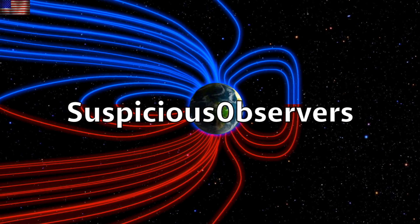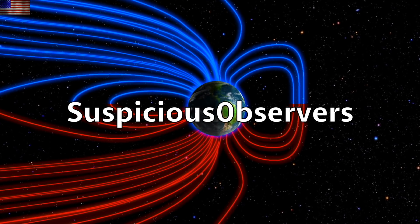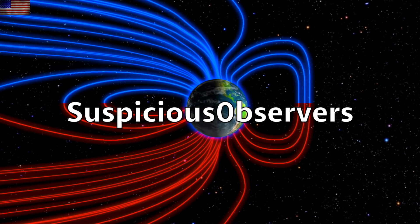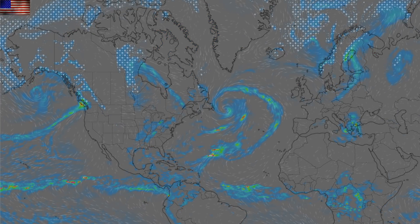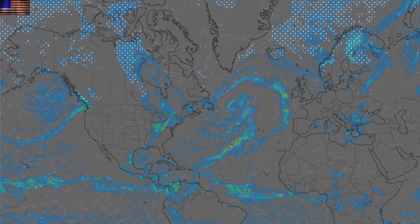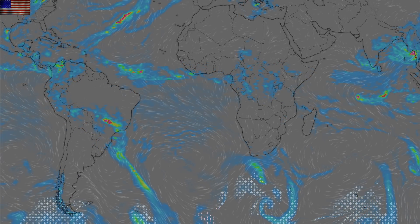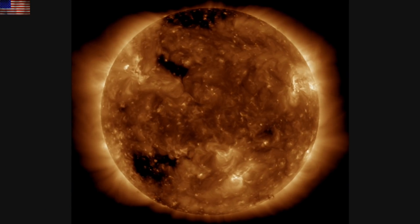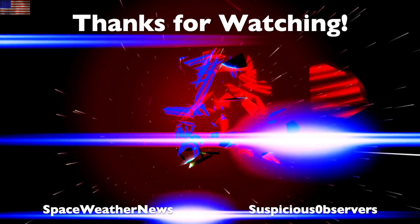We greatly appreciate your support. Look below the video for our playlists — you can also find them on our channel home page. We've got wind maps and shots of our star to close. Subscribe and we'll do this all again tomorrow, right here. Eyes open, no fear — be safe, everyone.